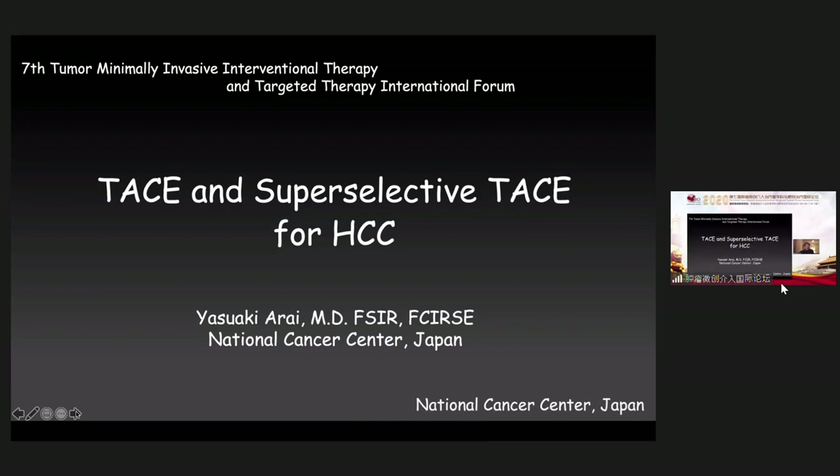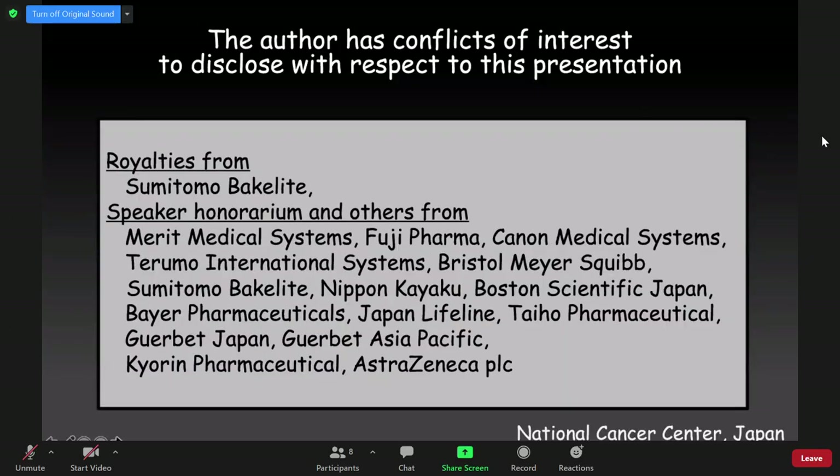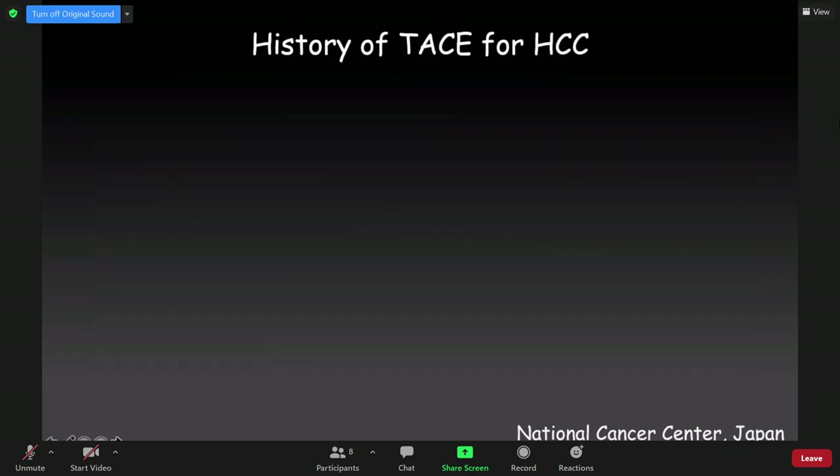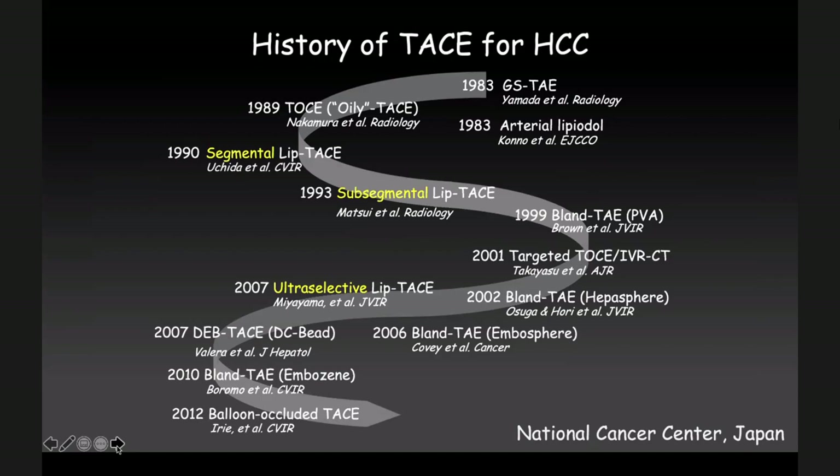Thank you very much for inviting me. It's a very nice meeting. Today my talk is about TACE and super-selective TACE for HCC. As you know, the history of TACE is very long — the starting time is in the early 1980s.